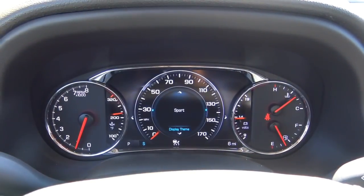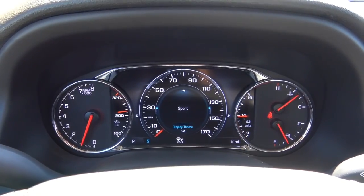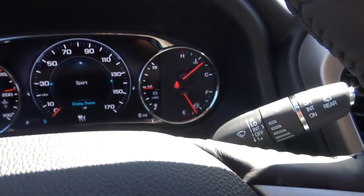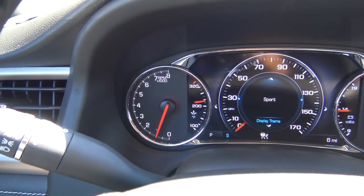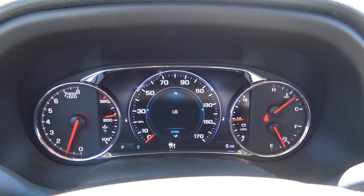There's a decent amount of center console storage — it is pretty deep. The 8-inch configurable driver display is controlled by buttons on the right side of the steering wheel, showing cooling temperature, fuel gauge, battery voltage on the right, and oil temperature as well as a tachometer on the left. The center can display various amounts of vehicle information.